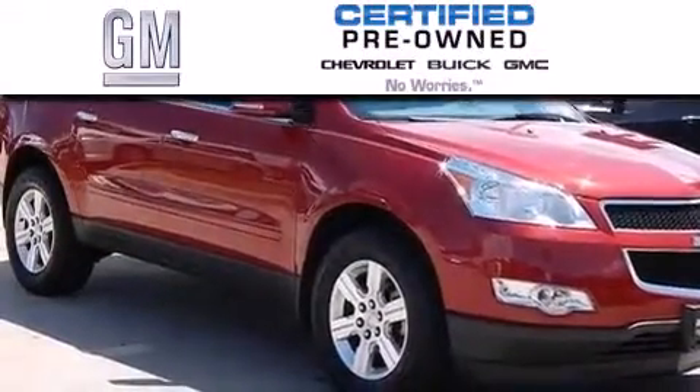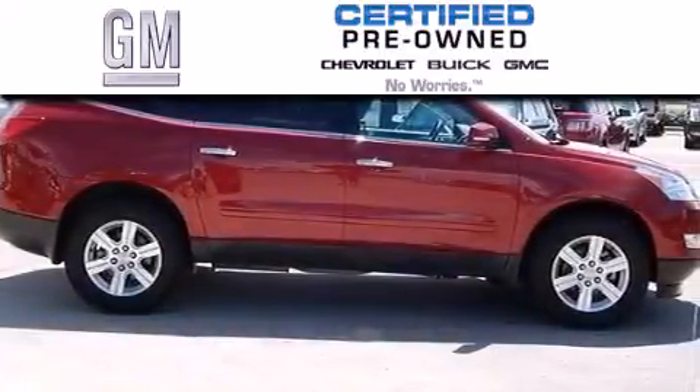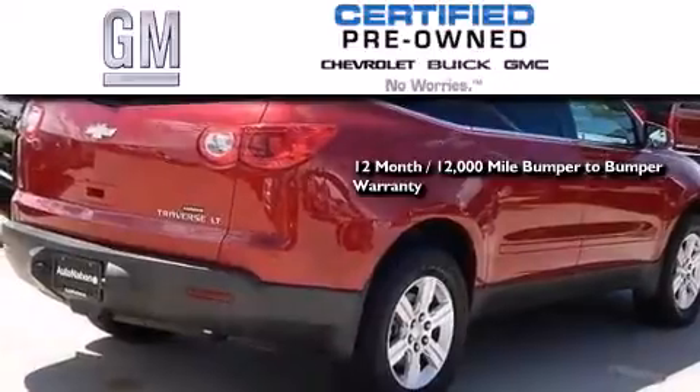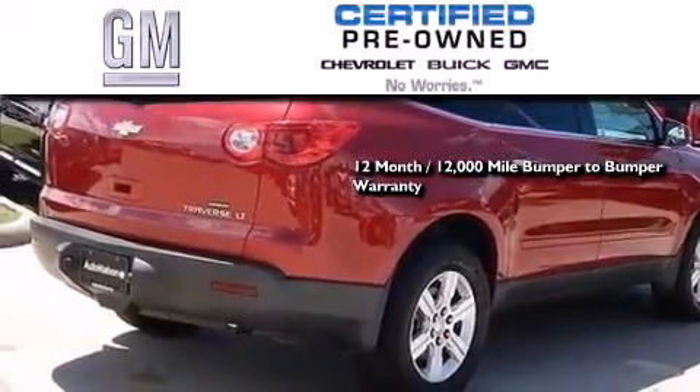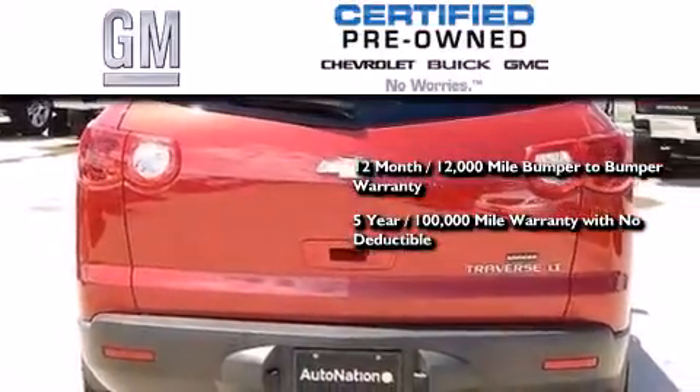A GM-certified used vehicle can deliver more satisfaction and certainty than an ordinary used vehicle. A GM-certified means you get a 12-month, 12,000-mile bumper-to-bumper warranty, and a 5-year, 100,000-mile powertrain limited warranty with no deductible.